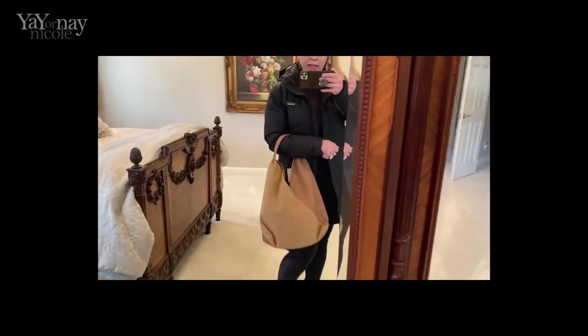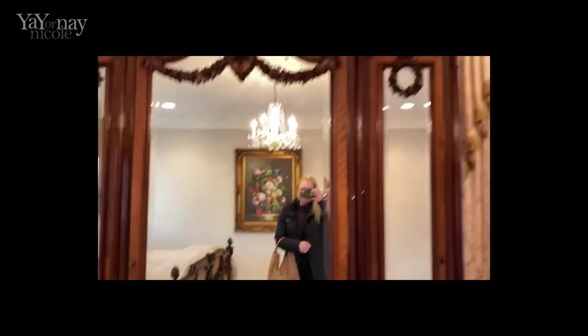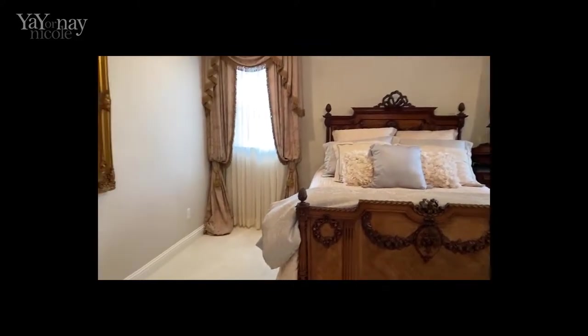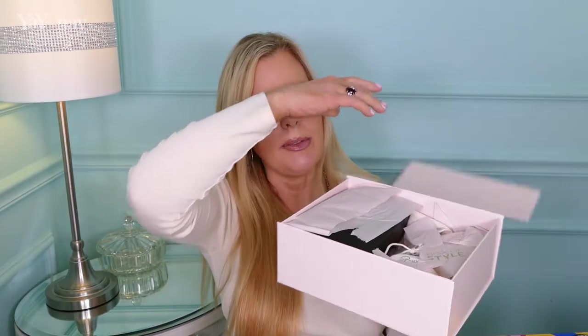Here's the bag — it's kind of cuter than I thought. Going to pull out these sunglasses. I did have a choice on these — there was a tortoise or a black, and I went for the black. I think the last time I had a choice of sunglasses here was at least a year ago.